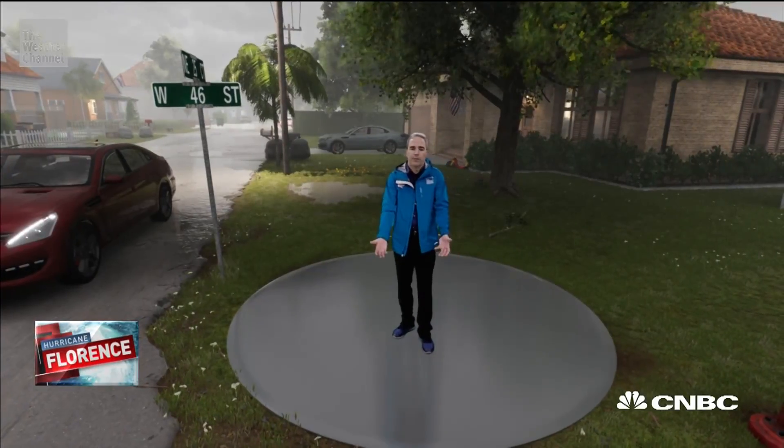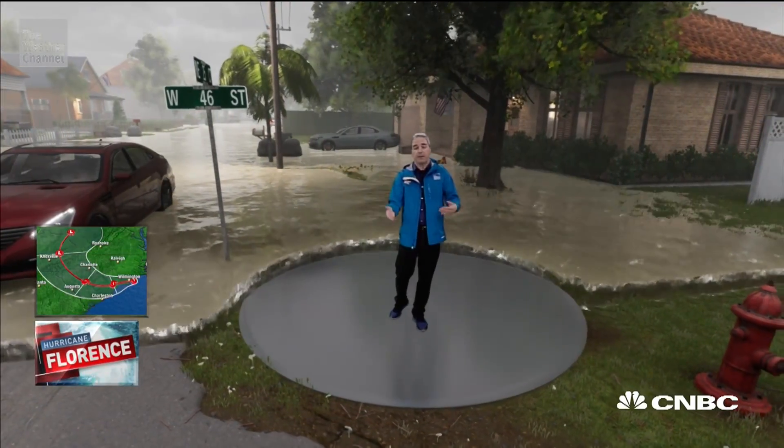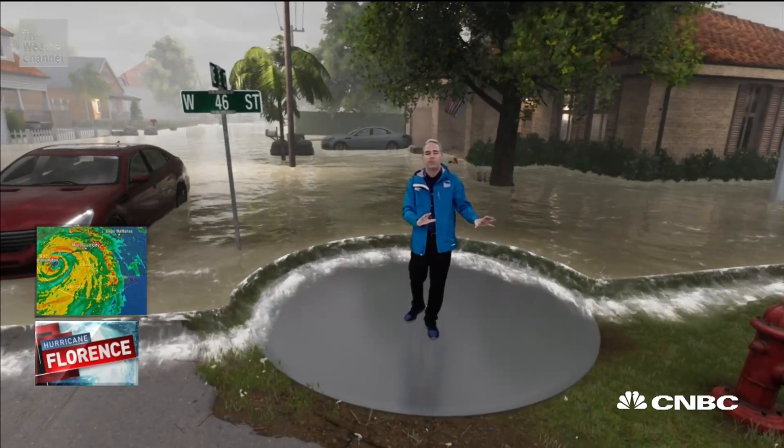The Weather Channel's Greg Postel has a look at why storm surges can be so dangerous. Storm surge is often the deadliest part of a hurricane. Let me show you what that looks like, starting with a one to three foot water rise above normally dry ground. Now this might not sound like much, but remember, this is storming water being pushed by the wind.